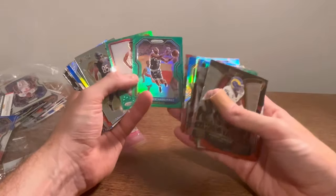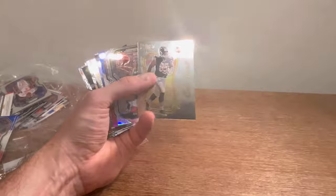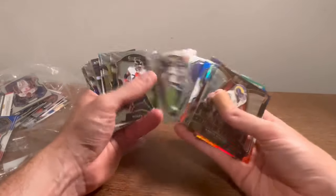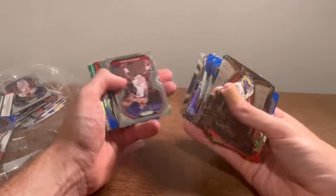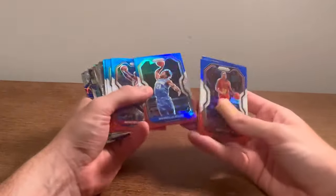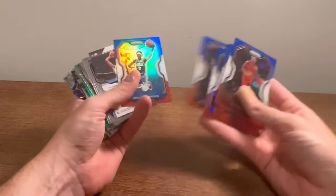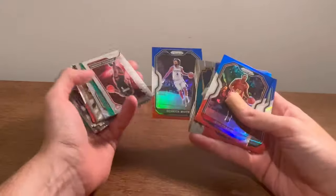Another Anfernee Simons green — that's a nice card. And then the Admiral green parallel — cool cards there. Kuzma red, white, and blue. Christian Wood. Just a little bit left. Jeff Teague red, white, and blue. Josh Jackson. Markelle Fultz. Josh Richardson. Josh Jackson red, white, and blue. Derek White.